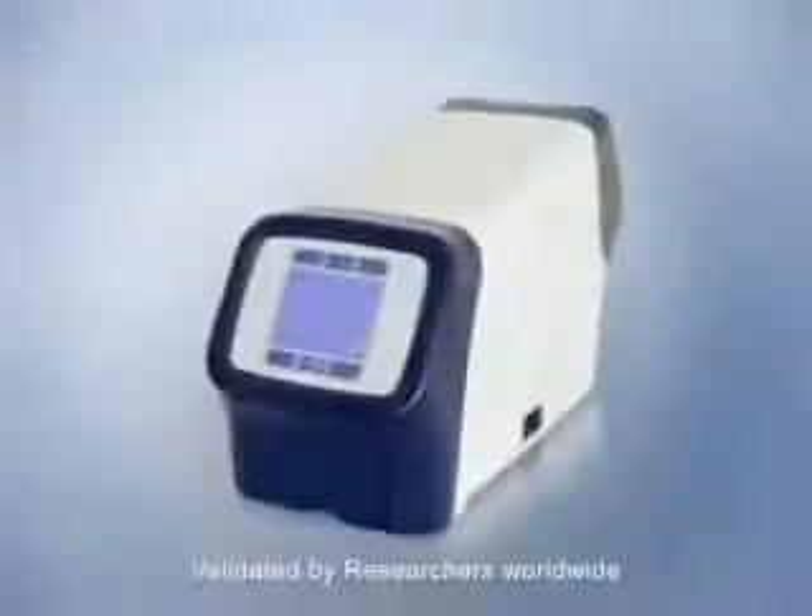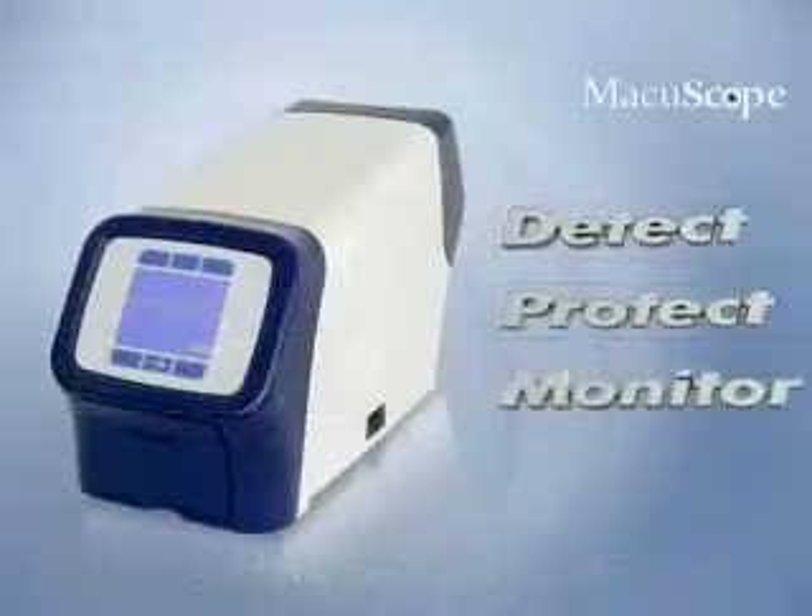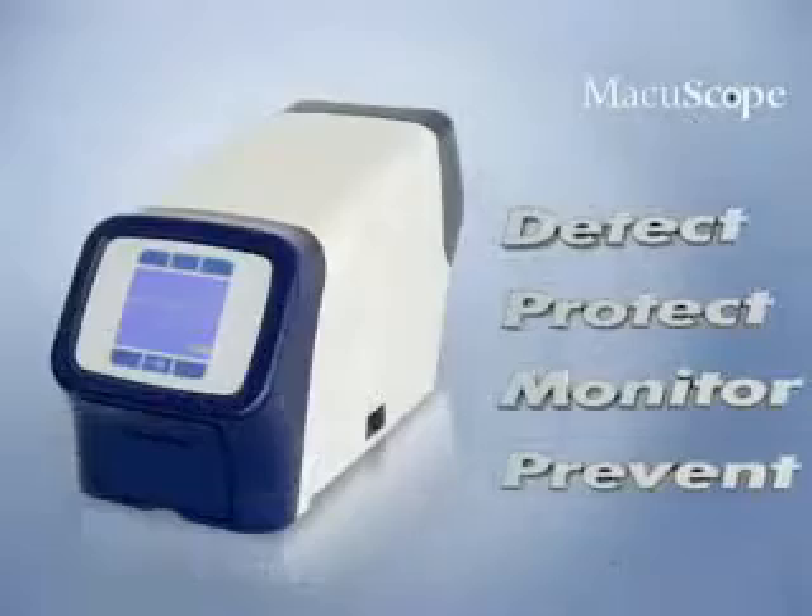Macular degeneration is the leading cause of blindness in the Western world today, affecting over 30 million people. The Macuascope was designed to assess a patient's risk of developing macular degeneration by measuring one of the major risk factors: low macular protective pigment.